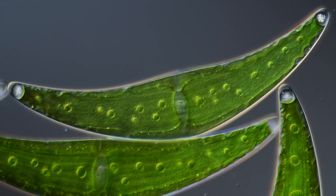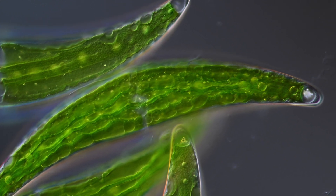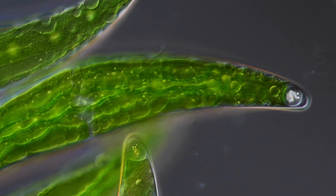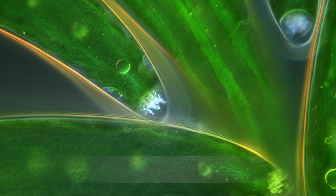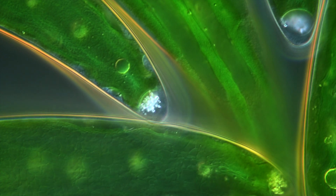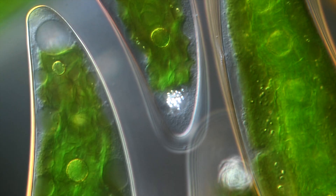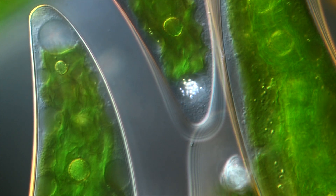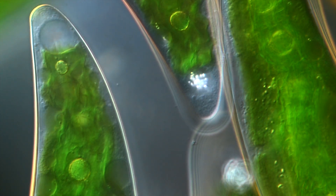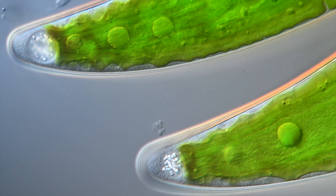Dancing chambers. These pools in the cell are called terminal vacuoles. They contain vibrating crystals of barium, strontium, or calcium sulfates — in simple terms, different types of gypsum crystals. The water molecules in the vacuole bump randomly into the tiny crystals, causing them to dance and vibrate in a random pattern: the so-called Brownian motion.